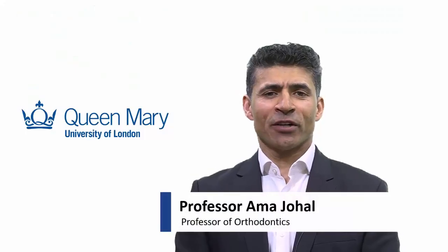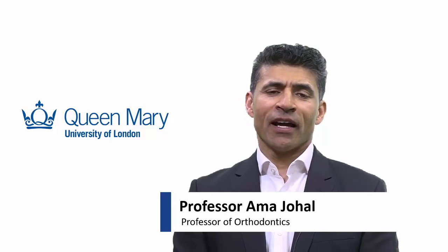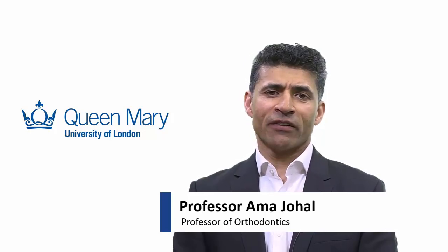My name is Professor Amar Johal. I'm the academic lead for orthodontics and the Centre for Oral Bioengineering at the Institute of Dentistry, Queen Mary University of London.